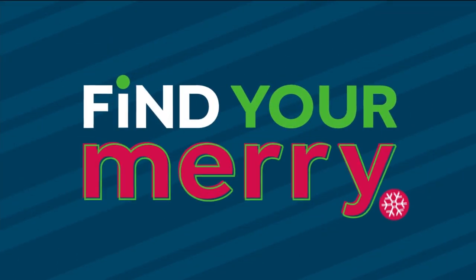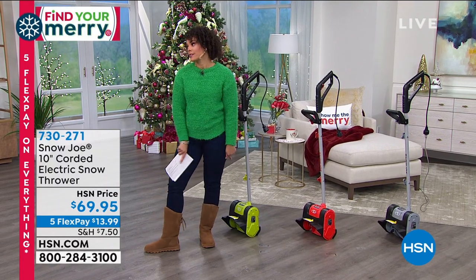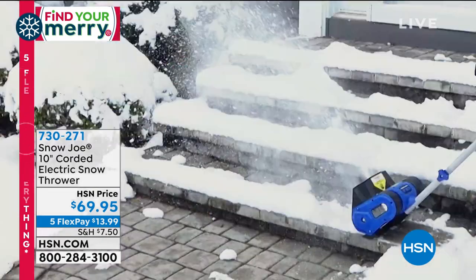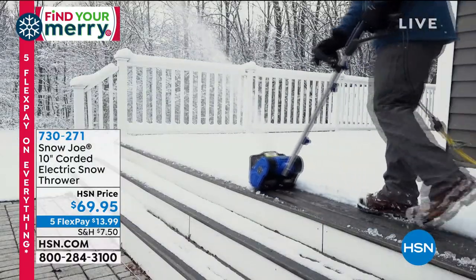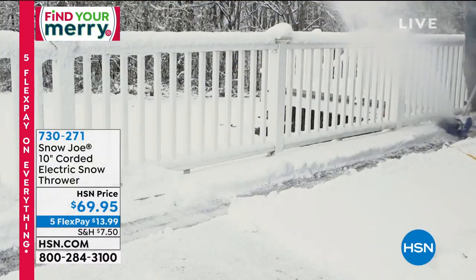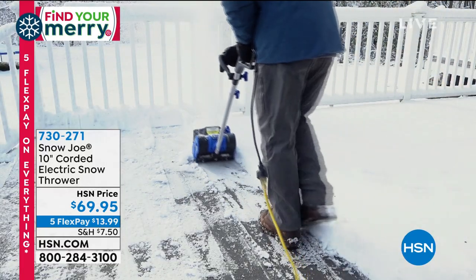It's all about winter solutions. Maybe you're waking up this morning, drinking your coffee, looking outside at a white Christmas — it's snowing. Snow is beautiful to look at until you have to deal with it when you step outside. This is from Snow Joe, their corded electric snow thrower. Other snow throwers we sell are not $69 and some change. This can throw snow up to 20 feet, cuts the path for you, and blasts through that snow.